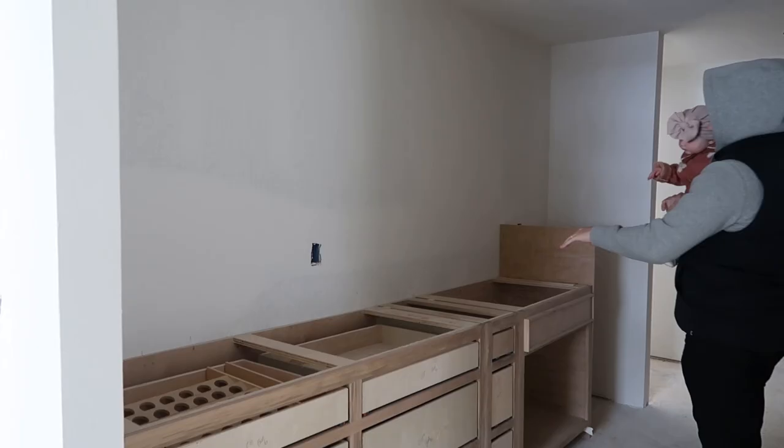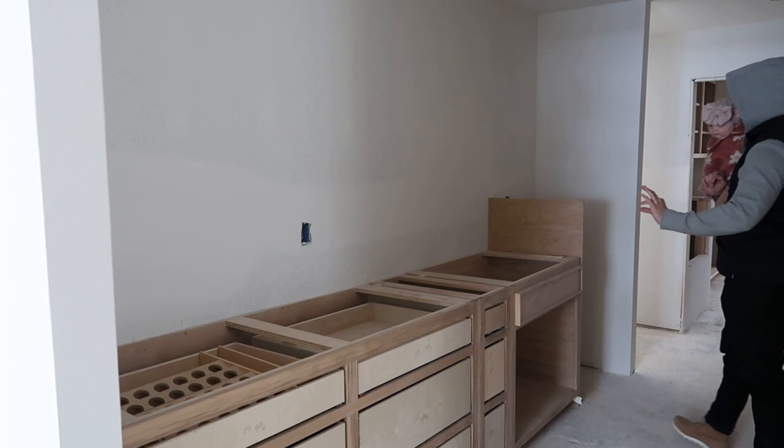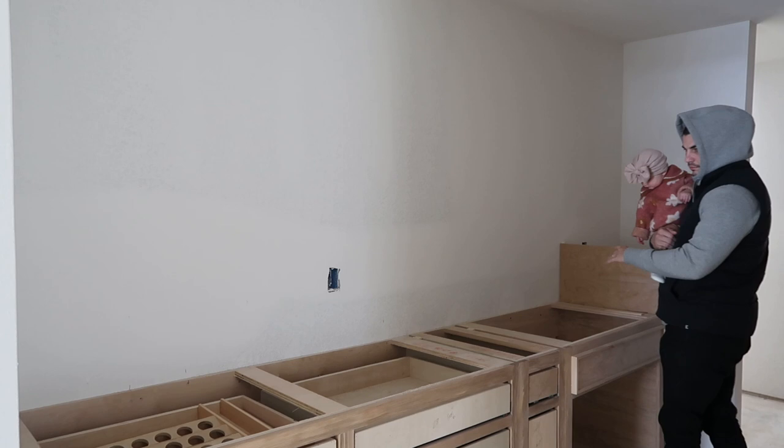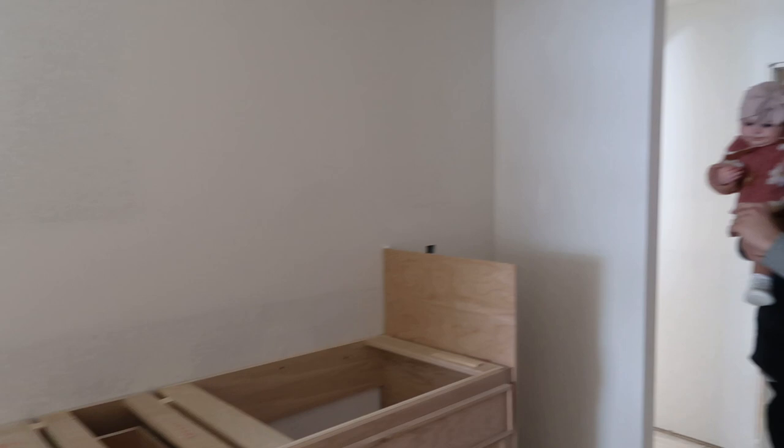Across from the pantry is our prep kitchen area — the sink is right here, and this is another good example of what the doors are going to look like with that thin edge. It'll just be an undermount bar-type sink, and a drink fridge will be in here so we can keep beverages separate.